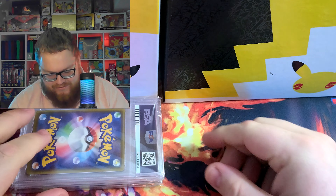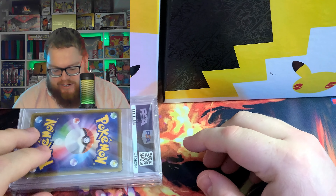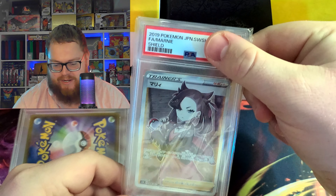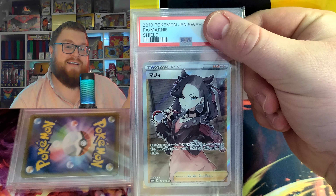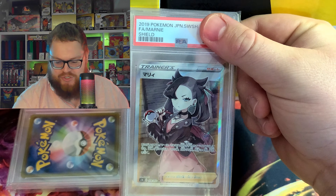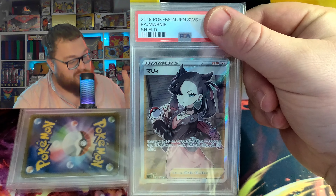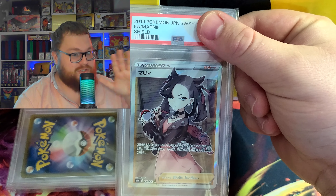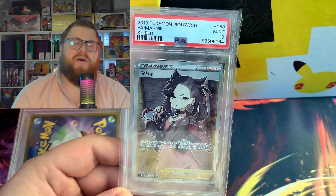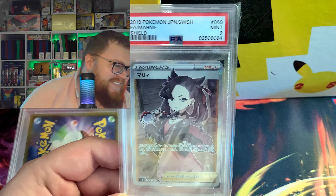Okay, hopefully this is in the order we submitted — I submitted Latias/Latios first, then the Marnie, then the Pikachu. It is the Marnie! I pulled this card from Sword and Shield base when I lived in Japan — it took me so many packs. At the time it was worth about $100, but it is worth so much more now.